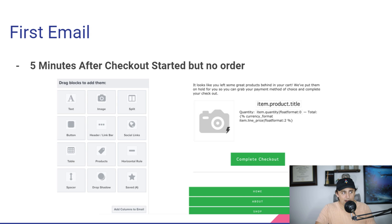The one that goes out after five minutes basically says: 'Looks like you left some great products behind in your cart. We've put them on hold for you so you can grab a payment method of choice and complete your checkout.' Then it dynamically inserts what they were checking out using Klaviyo's templates, with a simple email template that lets them navigate my site. Nothing complicated.